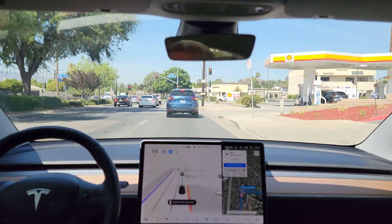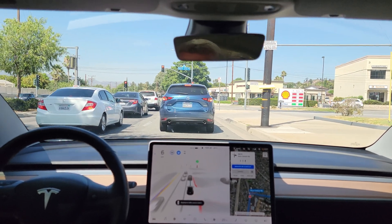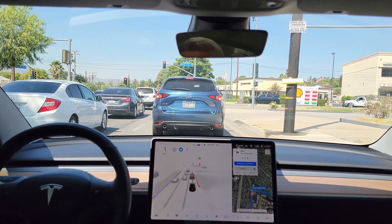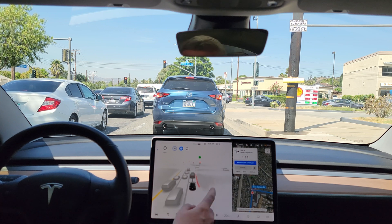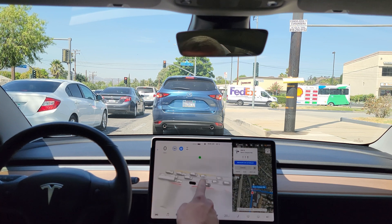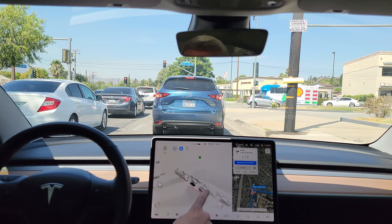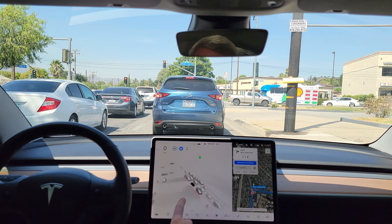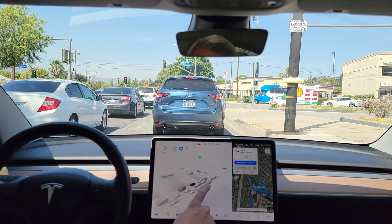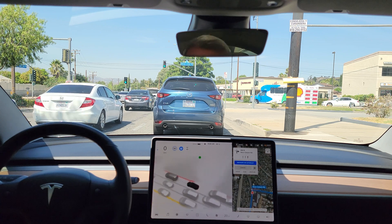Now turn right onto Seco Canyon Road. This is the camper behind me — interesting how it's visualizing it. Gas station over here, it's showing people fueling up their cars and showing the person next to the car. I can barely see this person that it's rendering. That's awesome.